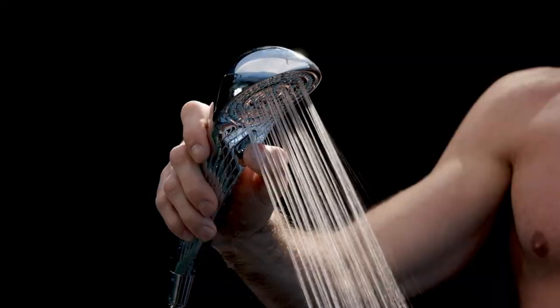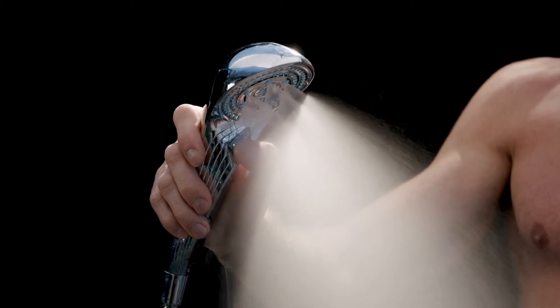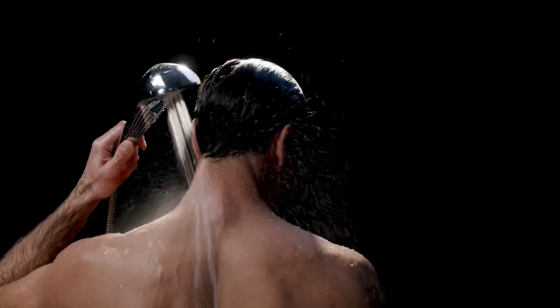This revolutionary showerhead provides four spray modes, giving you a choice of soft spray patterns to gently remove impurities from your pores without taxing your skin. Once you shower with the fine bubbles, you'll love the warm and relaxing sensation as your body stays hydrated during your deep cleanse.